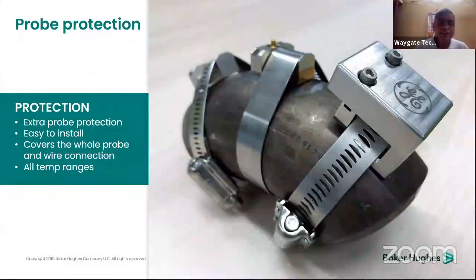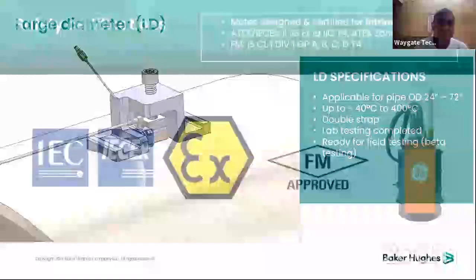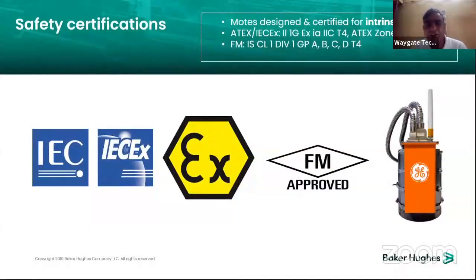Probe protection is easy to install. The probe is the heart of the system, providing the complete signal and data. It is completely mounted with protection for temperatures, the whole probe, and wire connections. For large diameters — over 50, 60, or 70 inches — there is a special system designed with probes that can handle 24 to 72 inch diameter and temperatures from 40 to 400 degrees Celsius, with a double strap for complete protection. The mode design is certified for intrinsic safety, all ATEX zone certified, and meets all global classification standards.